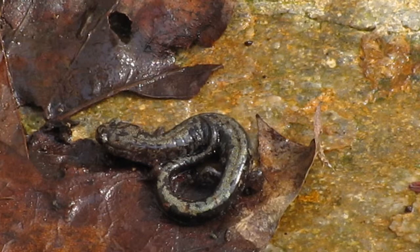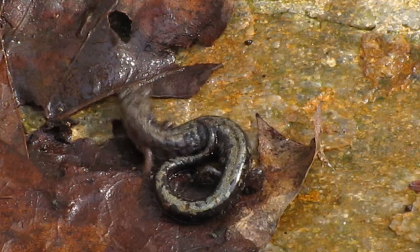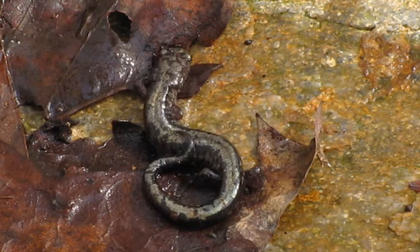Hello and welcome to the companion video to my salamander hunt video. The reason I'm making a companion video is because I didn't get a chance to show you any woodland salamanders — and the day after I recorded that and uploaded it, I found a few.